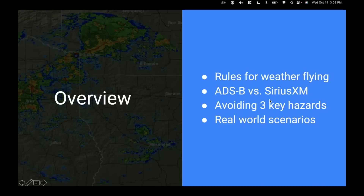We'll get into some details of ADS-B versus SiriusXM — the two most popular ways to get weather in the cockpit — and talk about the differences and frankly the similarities between these two and how to use them. Then we'll talk about avoiding the main risks when it comes to weather. We'll also cover some real-world scenarios with screenshots and pictures from flights I've made over the years with Datalink Weather and what I learned from them.